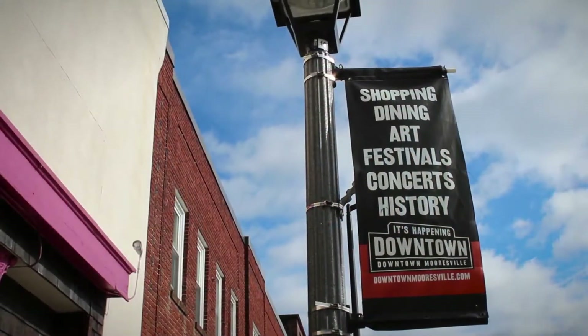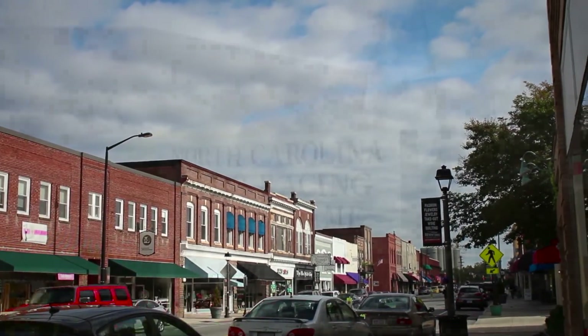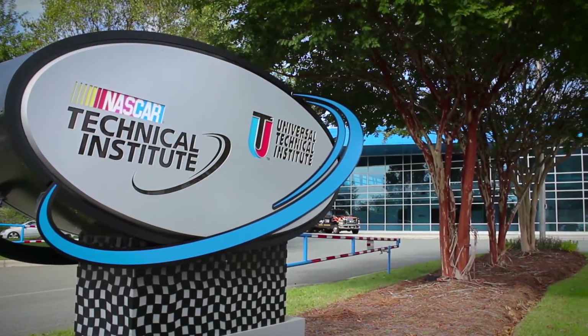The charming streets of downtown Mooresville are just minutes away, where you can browse the shops and enjoy a bite to eat, explore history at the North Carolina Auto Racing Hall of Fame, or gain firsthand knowledge at the NASCAR Technical Institute.